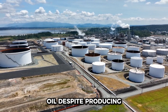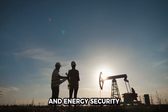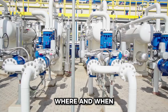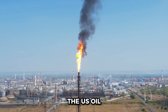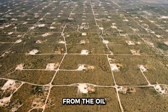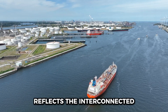So why does the U.S. import oil despite producing so much? It's a matter of balance, economics, and strategy. Different grades of oil, global market dynamics, refinery configurations, and energy security considerations all contribute to this complex equation. It's not just about how much oil the U.S. produces, but about ensuring the right types of oil are available where and when they're needed. The U.S. oil import system is a testament to the complexity of modern economies, where practicality, strategy, and geopolitics intersect in every barrel of crude — from the oil fields of Texas to the refineries of Louisiana, and from Canadian pipelines to global shipping lanes.